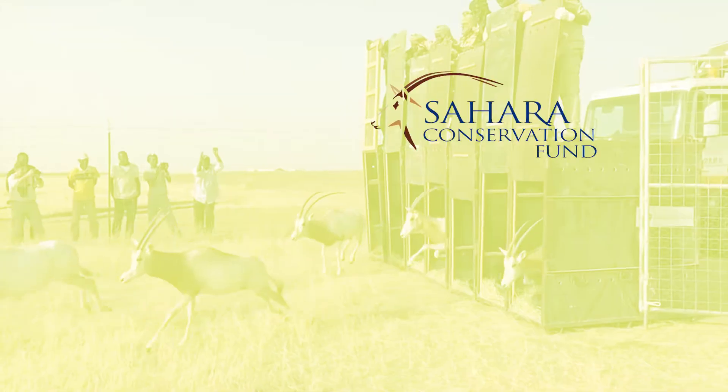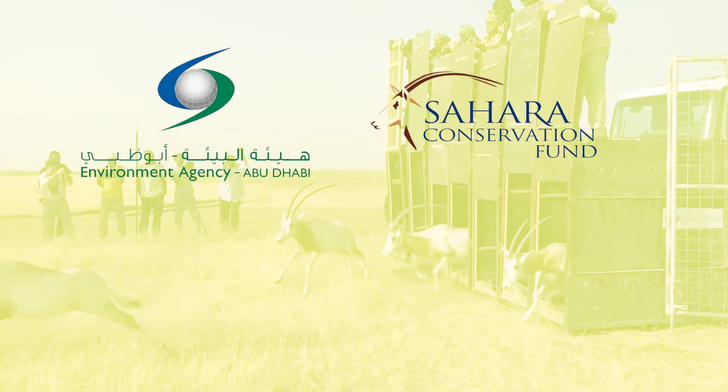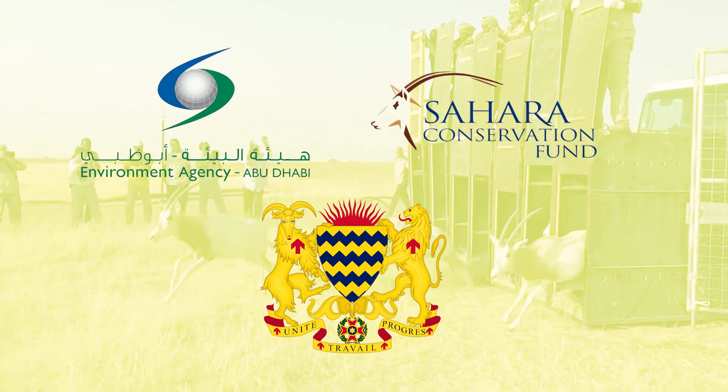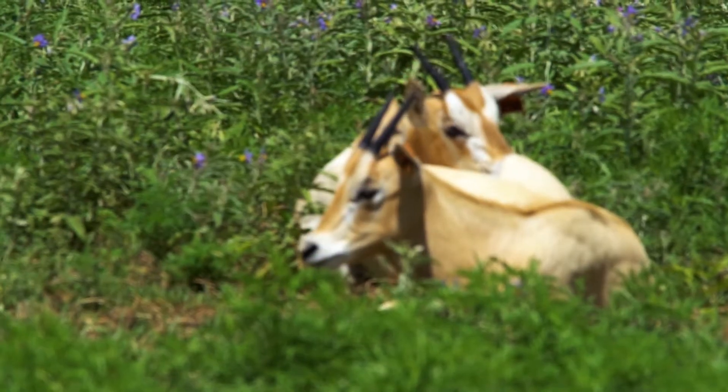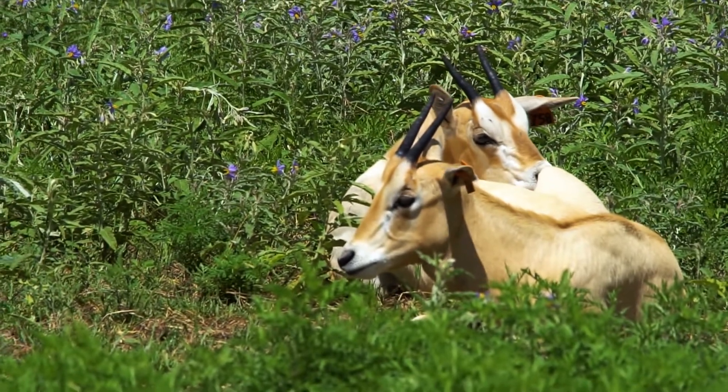Led by the Sahara Conservation Fund and Environment Agency of Abu Dhabi, along with the Chadian government. Though none of these is yet considered a full reintroduction into the wild, it does create a promising future for this extinct animal.